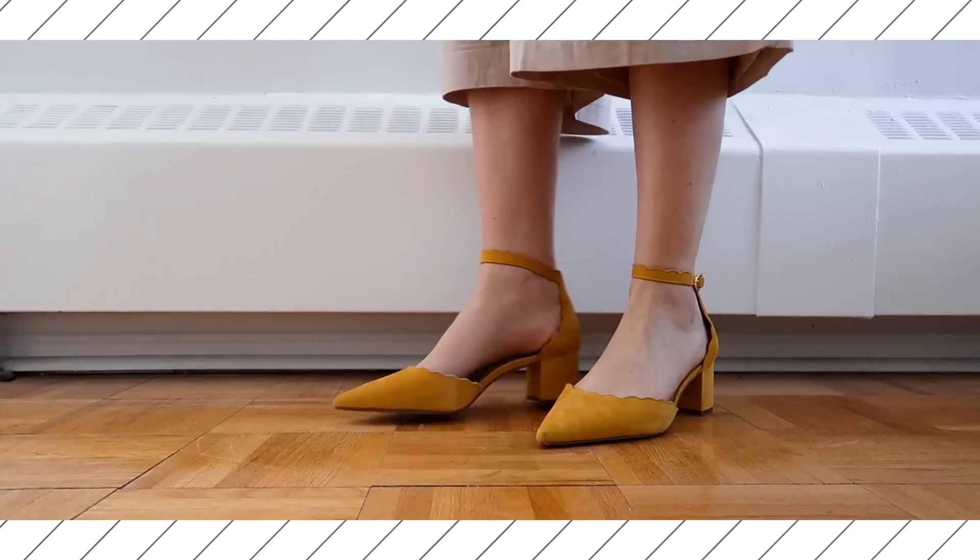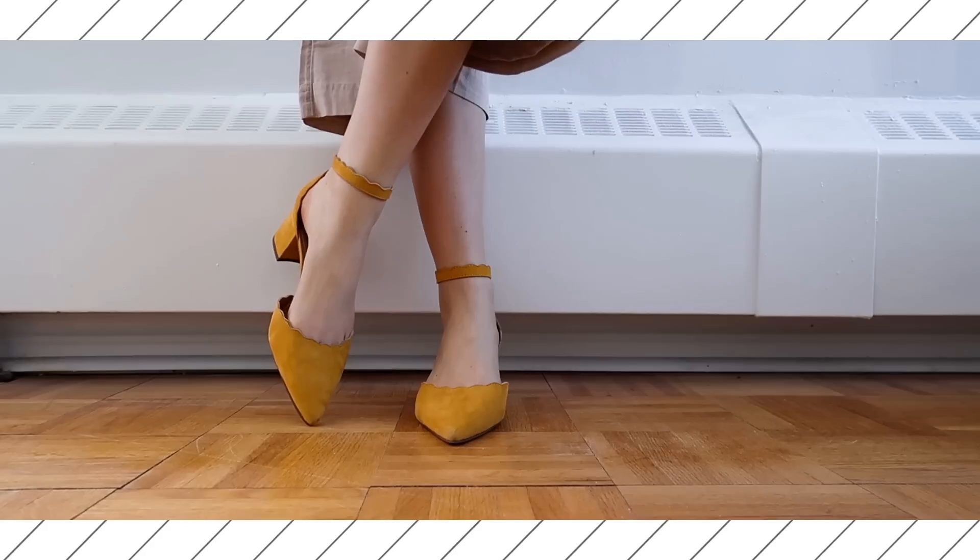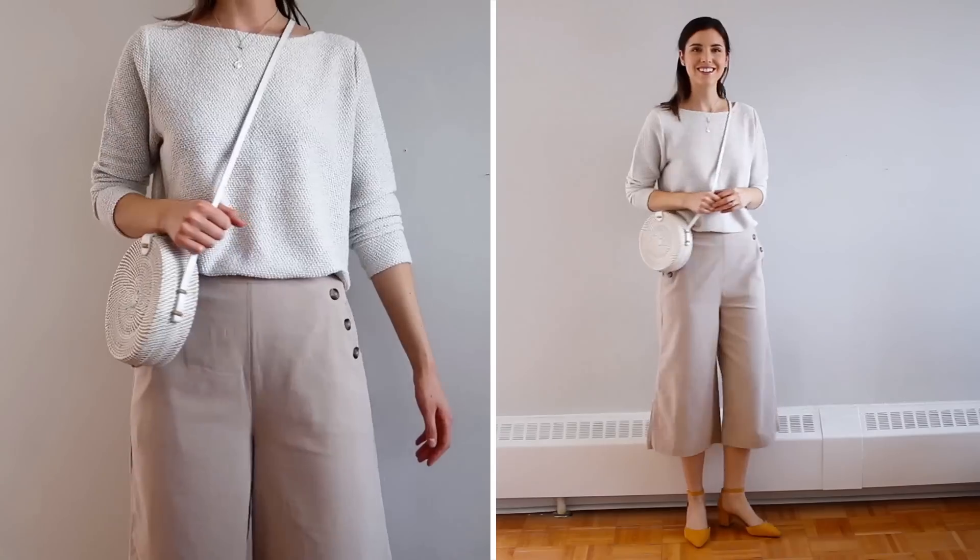Moving on to Thursday's outfit — this one is monochrome vibes, which I'm all about. I'm rocking a pair of beige wide-legged capri pants and a neutral sweater, with the sweater tucked in to bring shape back to my waistline. For my handbag, I brought out my straw handbag, which I love for spring and summer — it blended really well with this outfit. For shoes, I added a pop of color with my yellow block heels, giving that spring color and adding a little something extra.